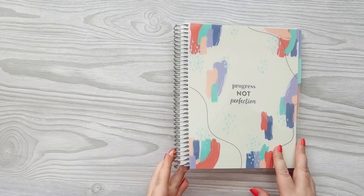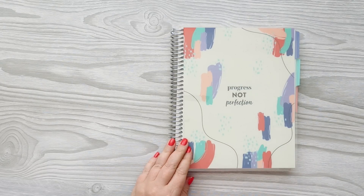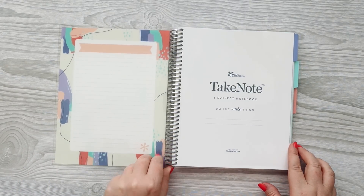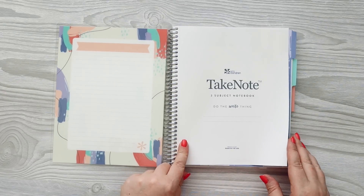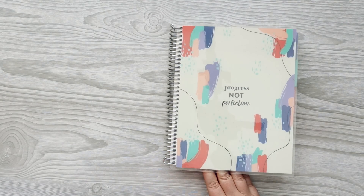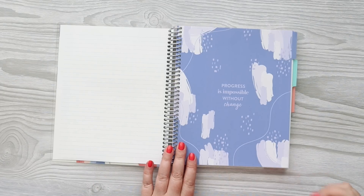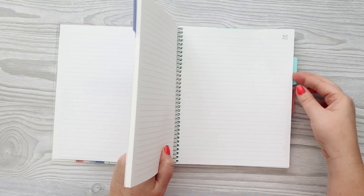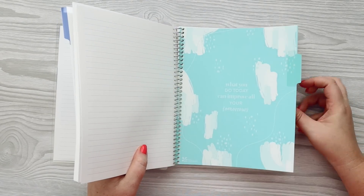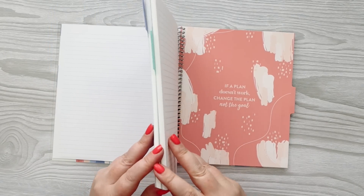Another thing they sent is a notebook. They had a very similar one last year in their back to school line. It's really cute — this is a tabbed notebook. It has three subjects, and this isn't entirely new to their collection, I think it has some tweaks. These are perforated pages, which is really awesome, and then it has this paint swatch-y cover that says 'progress, not perfection.' The tabs match that with motivational quotes: 'Progress is impossible without change,' 'What you do today can improve all your tomorrows,' and 'If a plan doesn't work, change the plan, not the goal.'